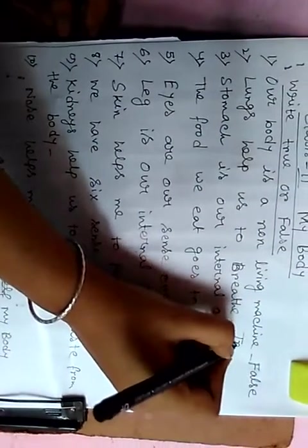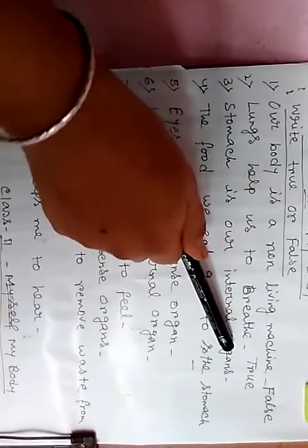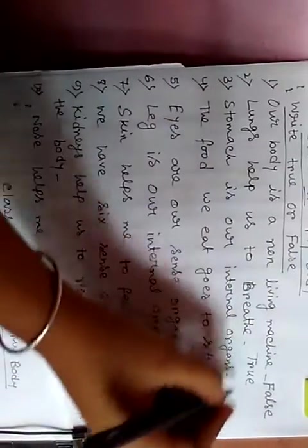Next, number 2: lungs help us to breathe. This is true. Next, number 3: stomach is our internal organ. This is true.